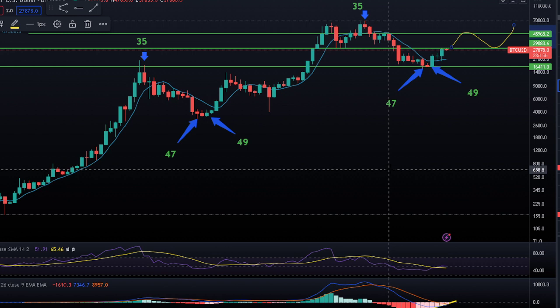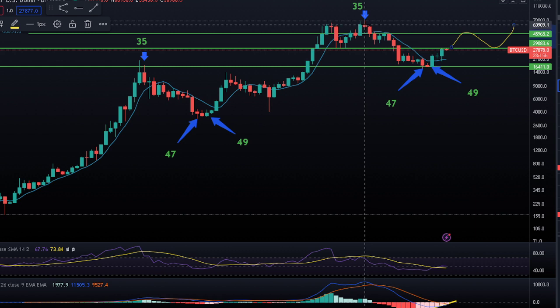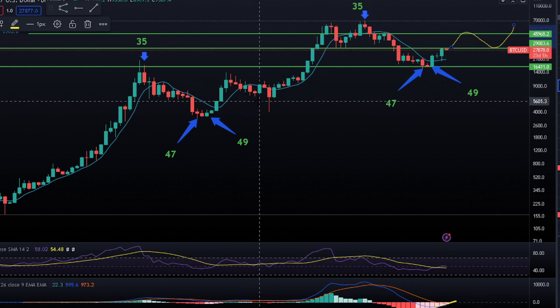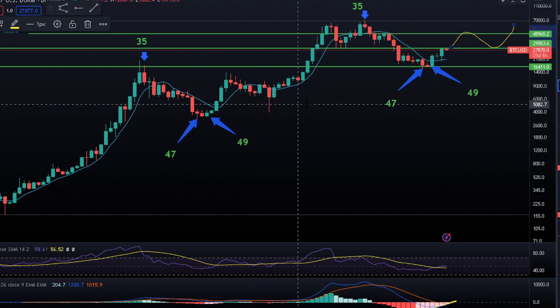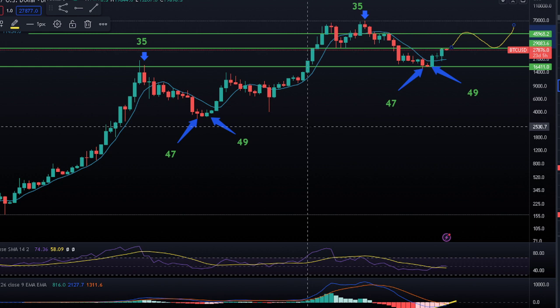My last prediction was that $89,000 would be the high of the last bull run — and what did we do? We ran up and hit a high just under $70k. So to me, I call that a big win because we were calling that price back when Bitcoin was down in the $5k or $6k range when we double bottomed at like $6k. I think we're spot on and it's going to continue on.